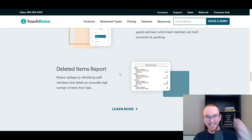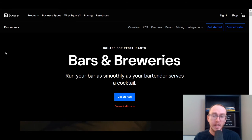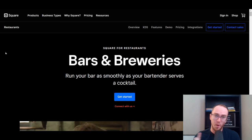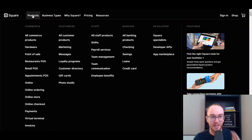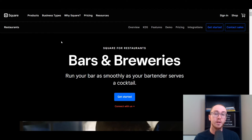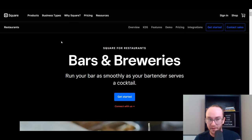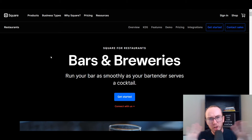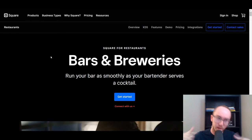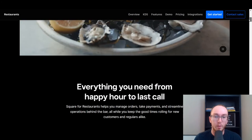Moving in at number four, we have Square. Square is not specifically built just as a restaurant point-of-sale hardware — they also offer websites, appointment booking, salons, and a whole host of different POS-type products. However, they do offer systems and solutions built specifically for bars and breweries, which is why they make this list. They aren't exclusively built around restaurants, which puts them a little lower, but they do have hardware and software solutions specifically for bars and breweries.